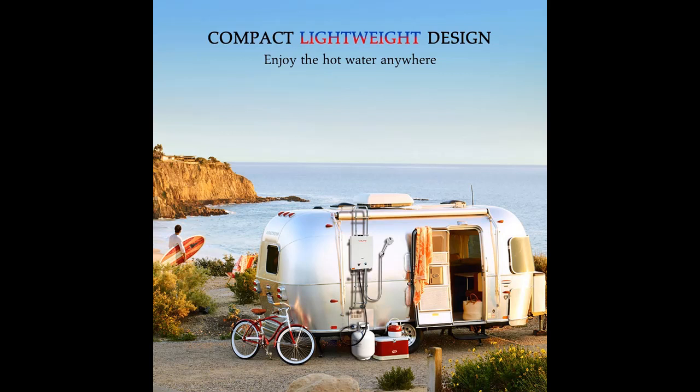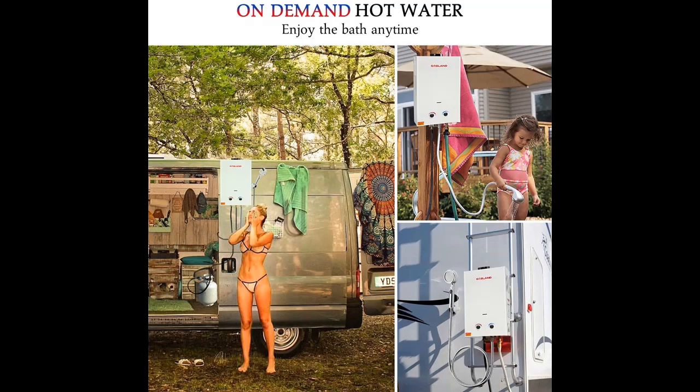Compact size and lightweight design for easy carrying. It can bring an amazing hot shower for you when you are camping, at the beach, etc. You can also wash your pets with this tankless water heater outdoors.